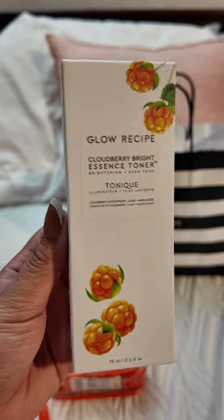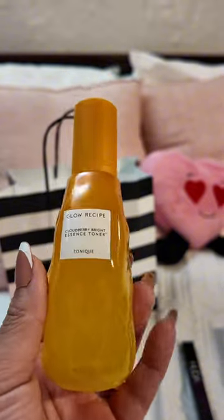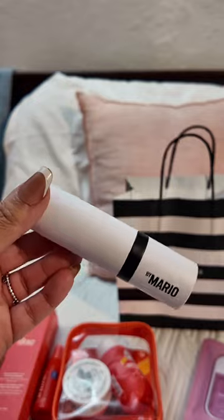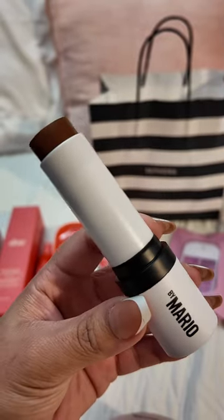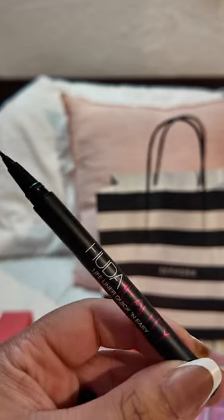Now it's my turn. I grabbed the new Glow Recipe Cloud Bright Essence Toner that I've been dying to try for a while. I grabbed another Touchland sanitizer because it was pink. I've been wanting this Makeup by Mario contour stick since it was released, but I had so many other contour things that I decided I would go through them before I picked this one up. And finally, I got my tried and true Huda eyeliner.